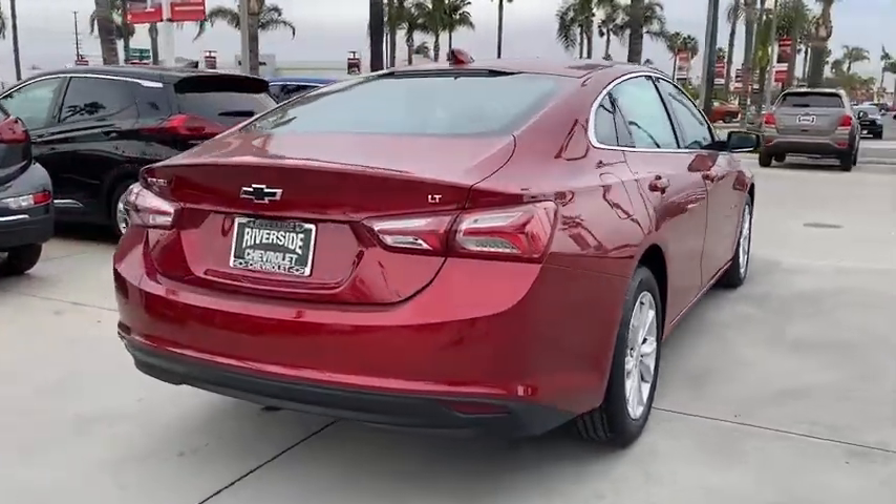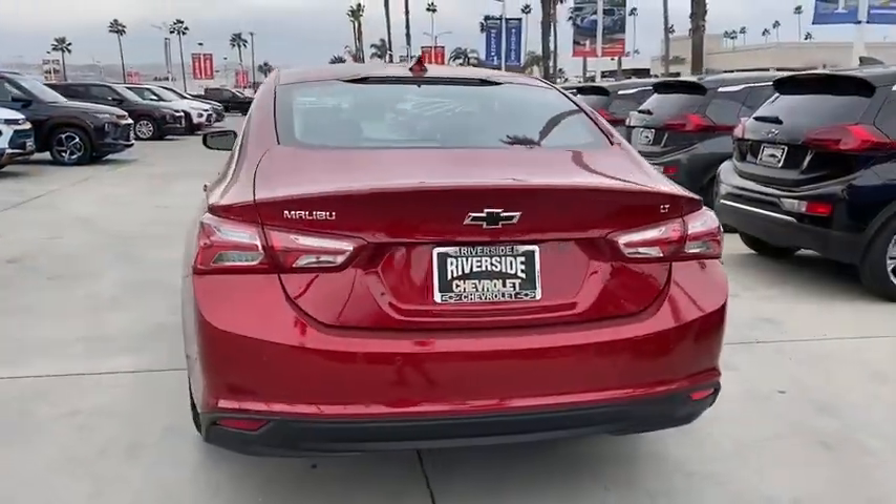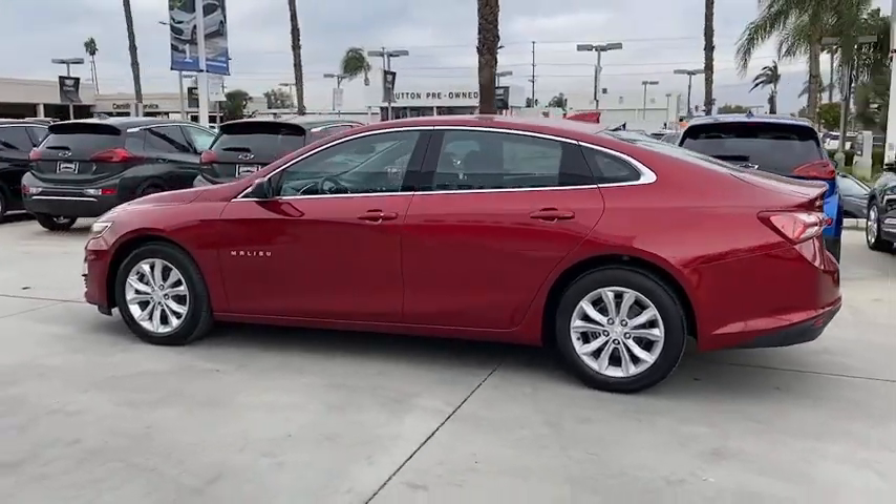Backup camera, traction control, dual airbags, power steering, four-wheel disc brakes, center armrest, security system, rear window defroster, electronic stability control, compass.